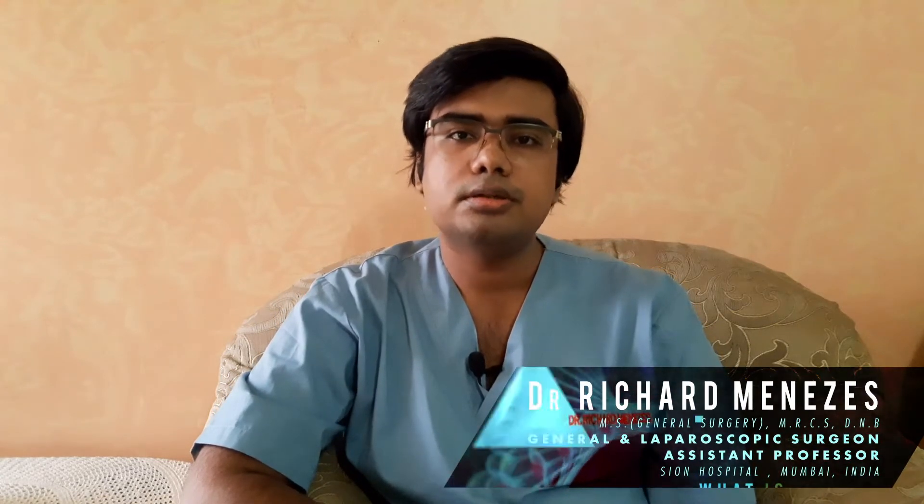My name is Dr. Richard Menezes. I am a general and laparoscopic surgeon based in Mumbai, and I also teach general surgery to medical college students at Sion Hospital in Mumbai. So let's begin.